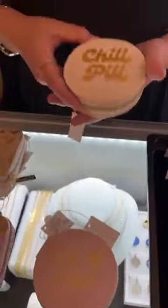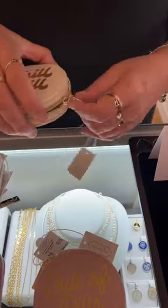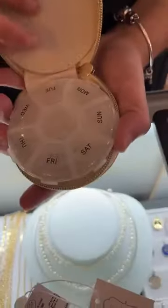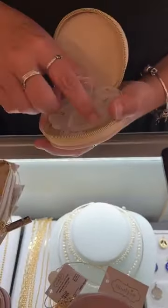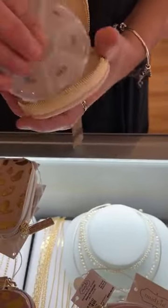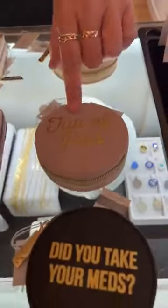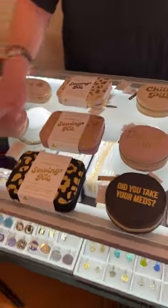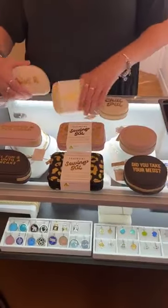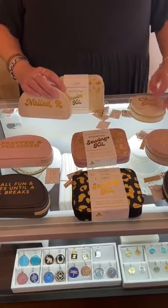Next we have these new little pill cases, also $18. One says 'Chill Pill,' and they're really cool inside — they have all the different days of the week and they kind of spin. They hold a fair amount. The middle part doesn't open, but it's super cute. We have 'Chill Pill,' 'Full of Pills,' and 'Did You Take Your Meds?' They all look so cute together and would make such an impressive presentation for travel.